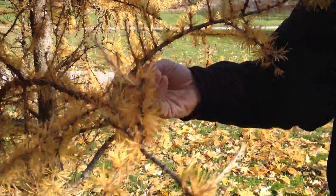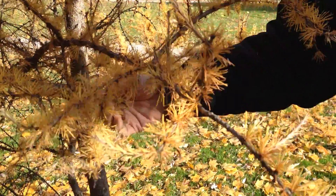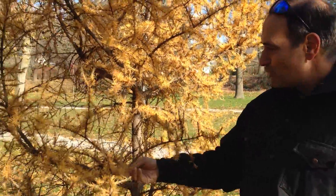At this time of year you can see that it looks like it's losing its leaves, and in fact it does — it is the only evergreen that loses its leaves. It'll turn yellow like this, and the leaves will drop off.